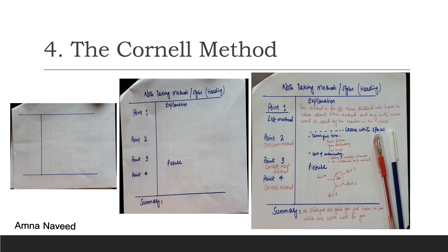As it is obvious from the picture, I have used the Cornell method to write my own notes. I wrote point number one — list method — with an explanation. Point number two was outline method, with advantages and disadvantages. Point number three was concept map method, elaborated with a picture. And point number four was Cornell method with an explanation. At the bottom of the page, I gave the summary.